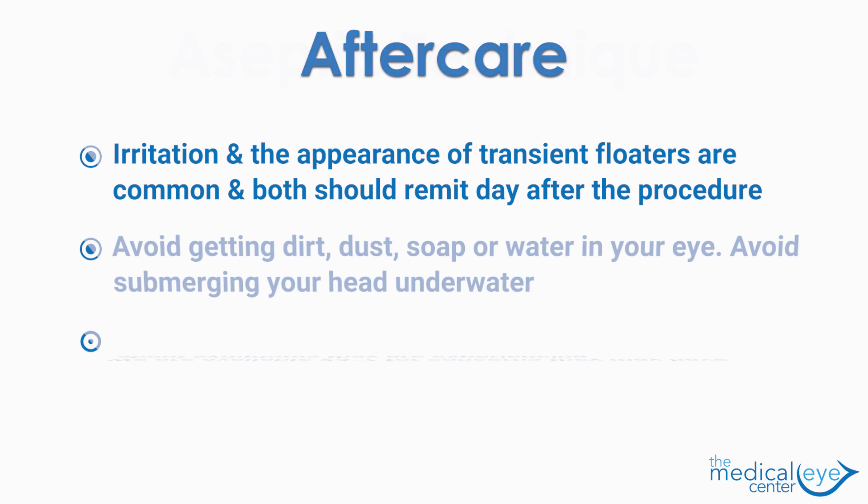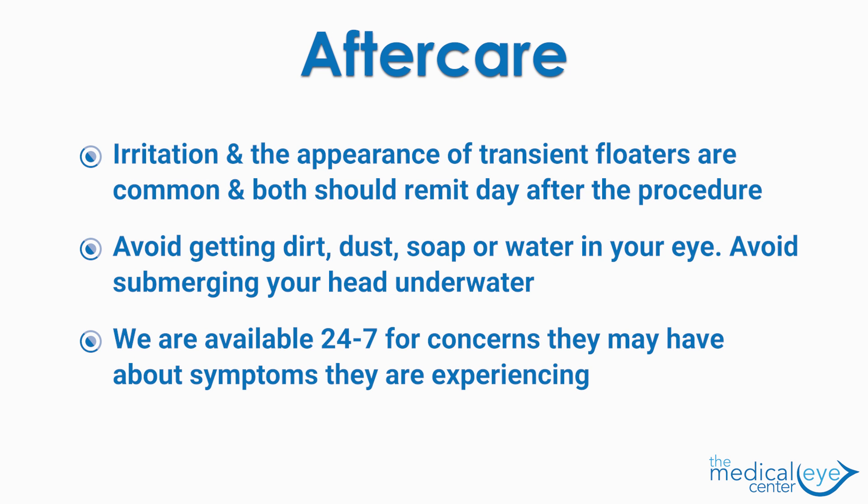Mild and moderate irritation and the appearance of transient floaters are common expectations after the procedure, and both should remit. We ask that patients be very careful about not getting any dirt or dust on the ocular surface and to avoid submerging in any body of water to prevent infection.